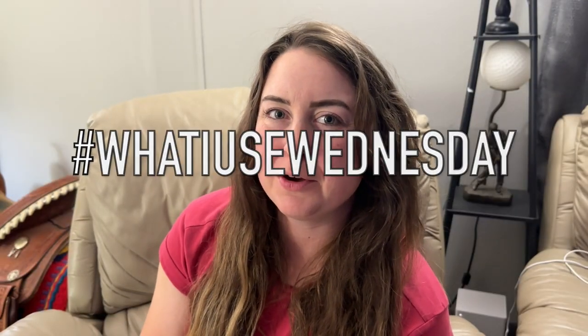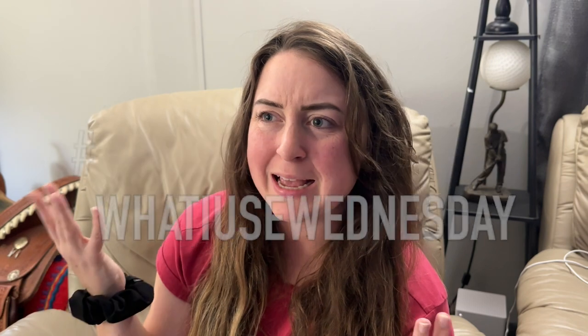Hey y'all, welcome back to another episode of What I Use Wednesday. It's probably been a while since I've done one of these, but I decided to bring it back. I kind of want to start doing this every week and just share super short videos of some of my favorite products that I use on the regular.